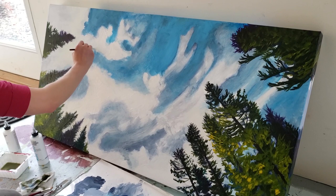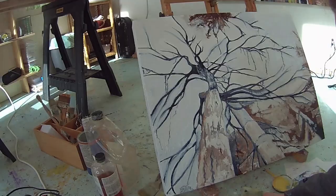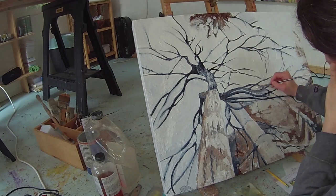I've created about 600 paintings so far, and most of those are hanging in people's homes and businesses all across the U.S. and internationally.